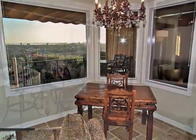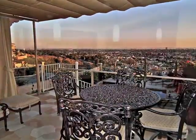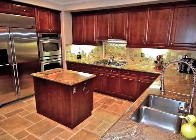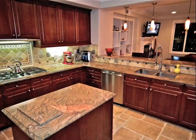Indoor-outdoor lounging and views are spectacular. The gourmet kitchen is beautifully finished and equipped, and of course, has a view.